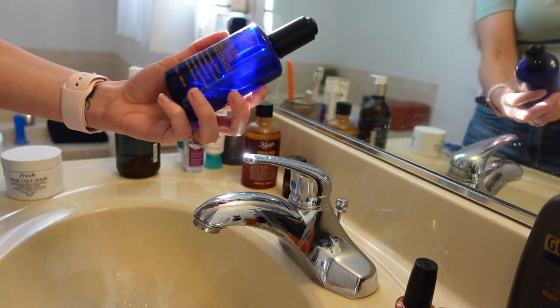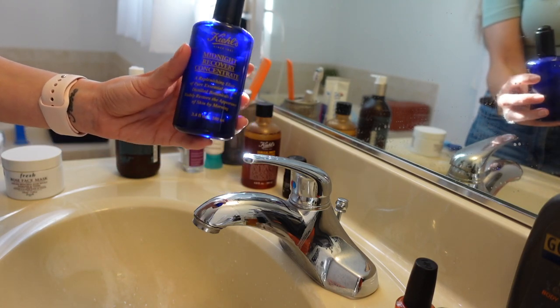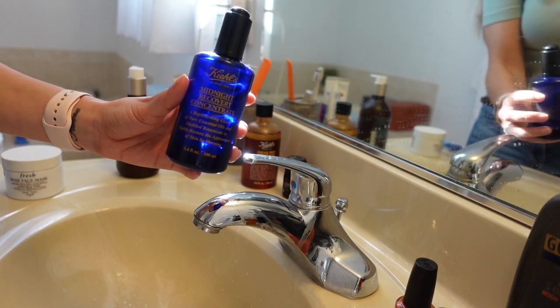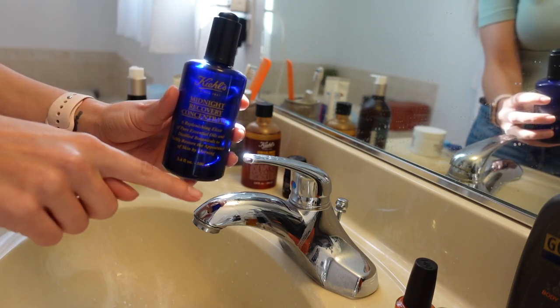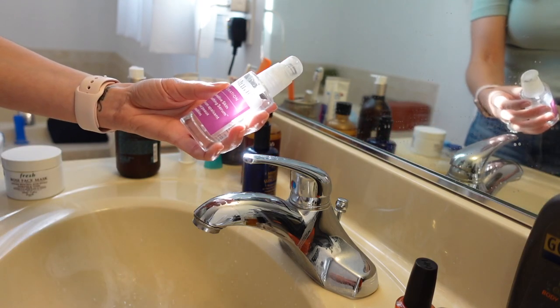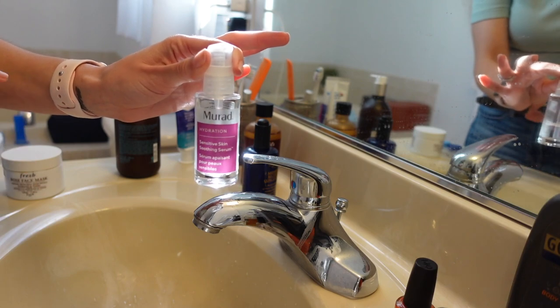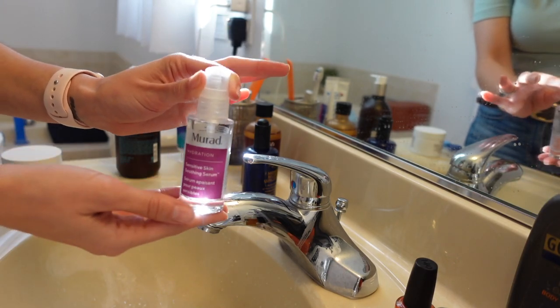If you have dry skin or any kind of skin - this is a very dry oil, it's beautiful for correcting lines and really plumps the skin. I recommend this to everyone and everyone who tries it loves it. It's worth the price and I'm sure you can find a Kiehl's sale on this right now. Maraud Hydration Sensitive Skin Soothing Serum - it's really good, just a really light serum to hydrate your skin in the morning. It's very good on sensitive skin and doesn't irritate me.